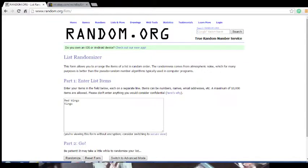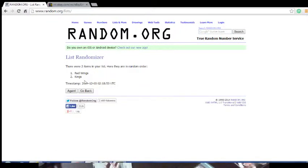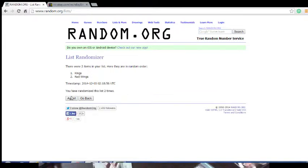We do three random draws. The third one — that's who will get it. So here we go. One... two... and three. It's going to the Kings — we got Jonathan Quick! Jonathan Quick going to the Kings.